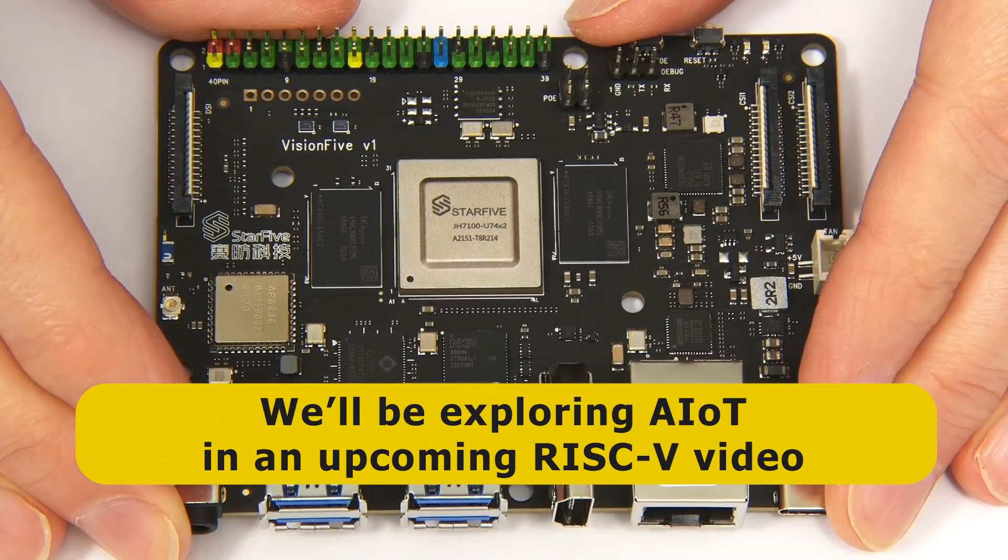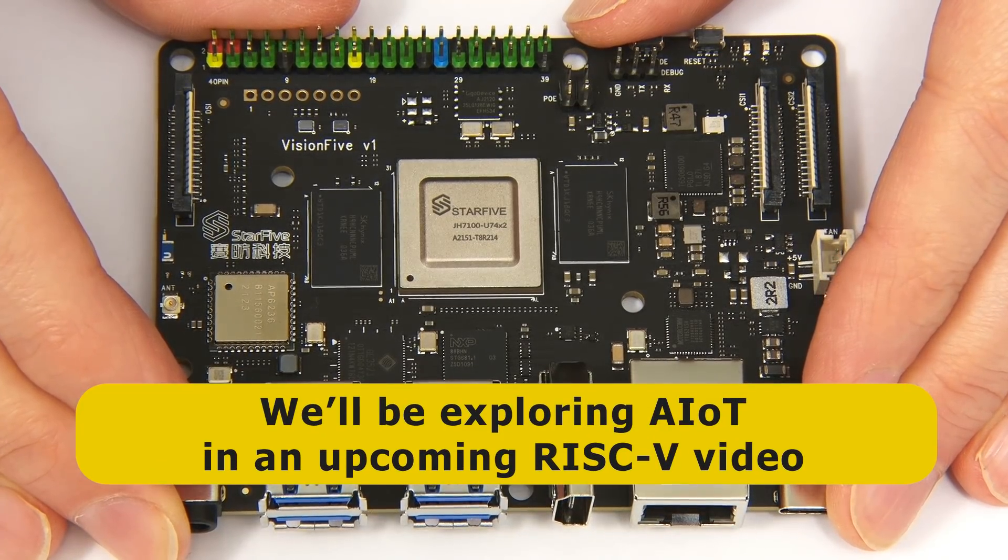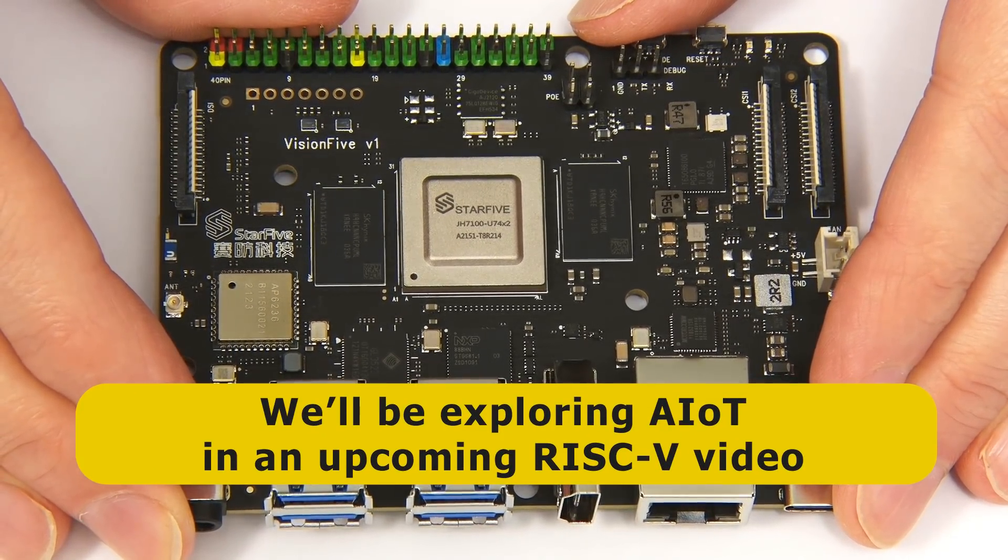And if you're wondering what all of this is about, I'll be covering it in a forthcoming RISC-V Explaining Computers video.